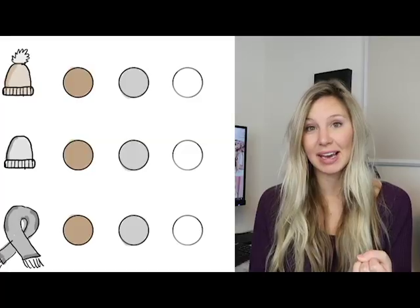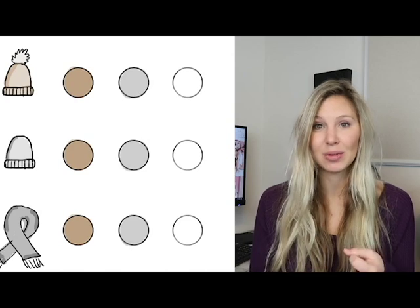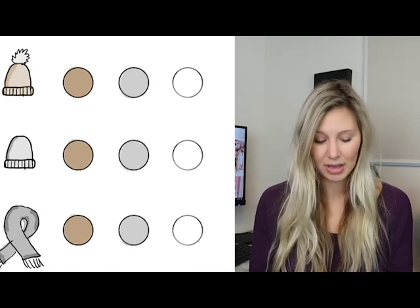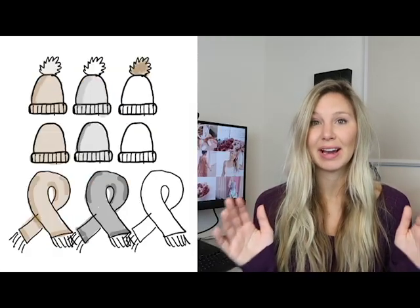So I have my three patterns and they all take me less than an hour to make. In each pattern, I'm going to make one of three different colors. I'll choose tan, gray, and white. So I'll make one pom beanie in tan, gray, and white; one hat in tan, gray, and white; and one scarf in tan, gray, and white. At that point you'll have nine items in your stock, and those nine items will be cohesive in color and look really great when you display them.